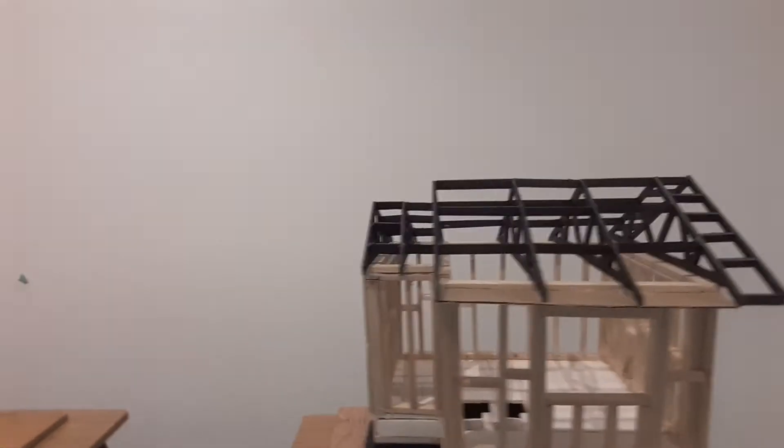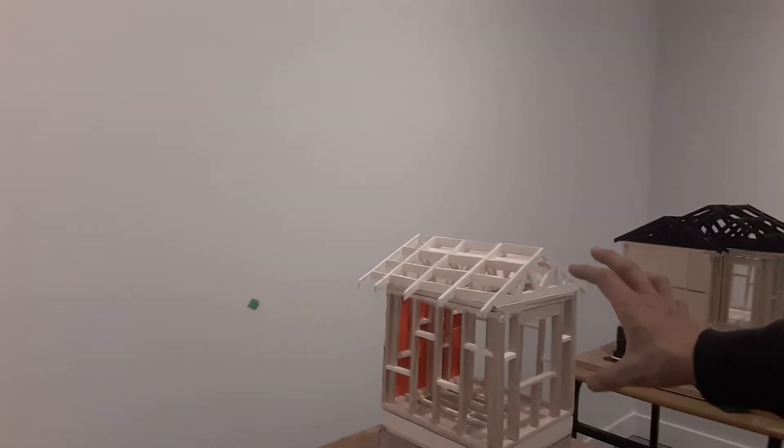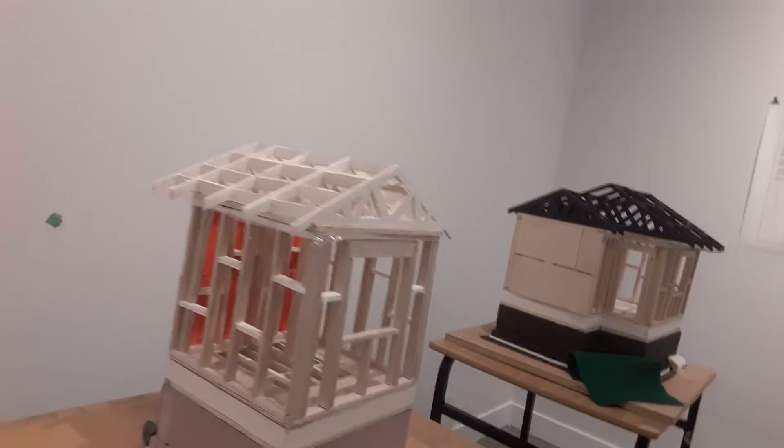Here are models made by Mindy's class. These are group projects showing foundation, studs, and trusses. Everything has to be built with consideration of scale and building codes.